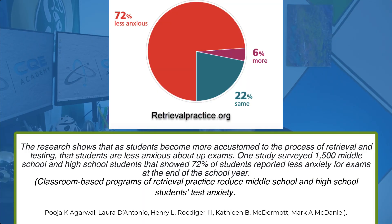The last reason that taking a practice exam is really beneficial has to do with test anxiety. The research shows that as students become more accustomed to the process of retrieval and testing, they are less anxious about final exams. One study surveyed 1,500 middle school and high school students and showed that 72% reported less anxiety for exams at the end of the school year. Exam day anxiety can really hurt you — you get into the exam feeling nervous and anxious, you can't focus, you're not your best self, and you end up getting questions wrong that you otherwise would have gotten right. Test day anxiety can be the difference between passing and failing the CQE exam.